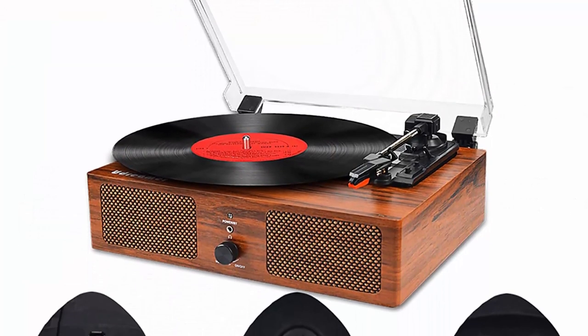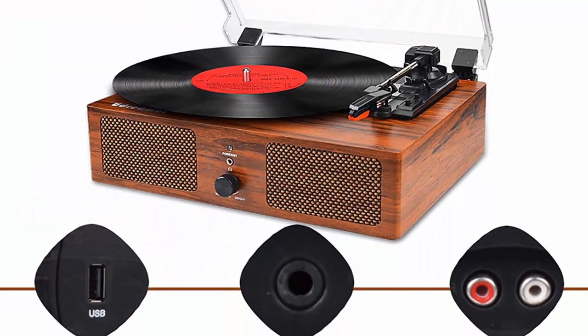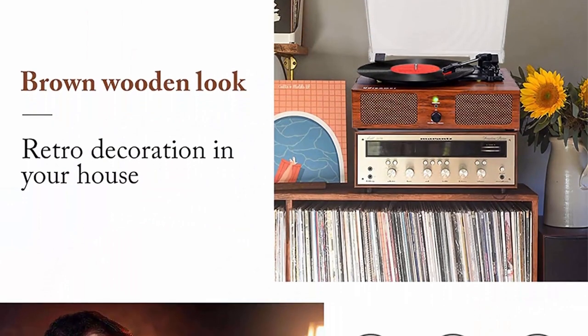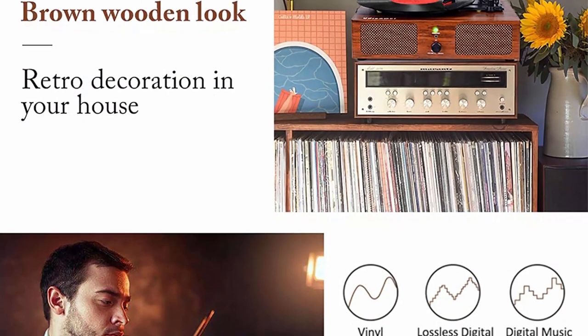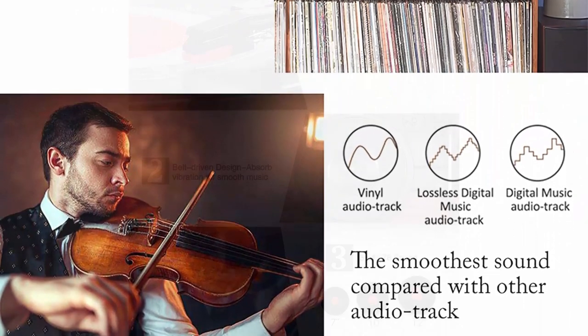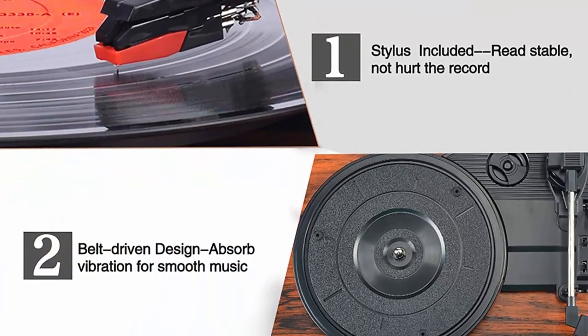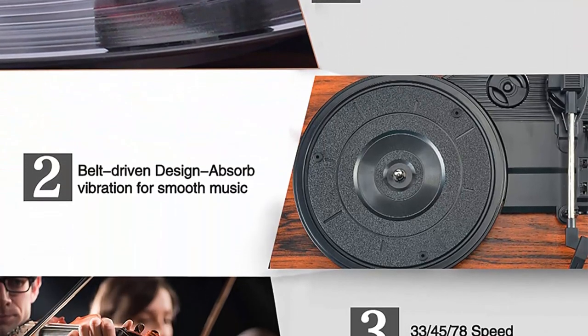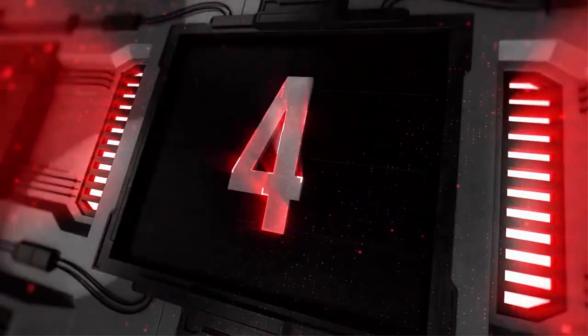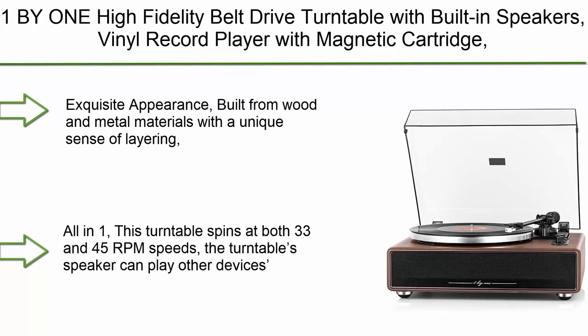Belt-driven shock absorption turntable bass, equipped with spring and belt-driven design to greatly absorb shock and provide quality smooth music. Vintage and fashion combination — made of vintage wood combined with modern technology, allowing you to enjoy retro style music via vinyl records or digital music with wireless tech. Removable dust cover keeps your record player clean. 24-hour one-on-one customer service available for any questions.